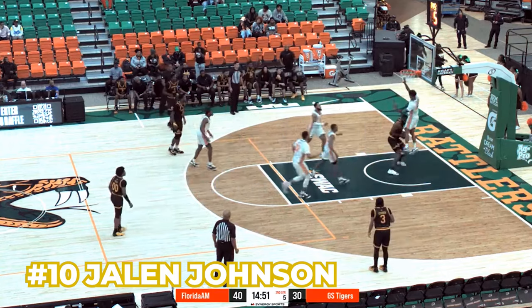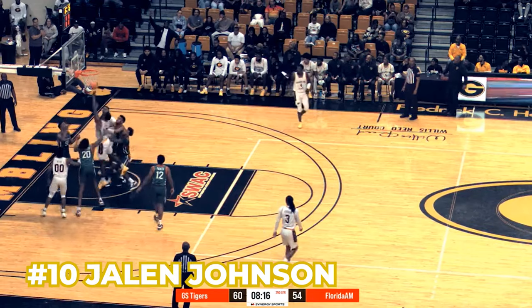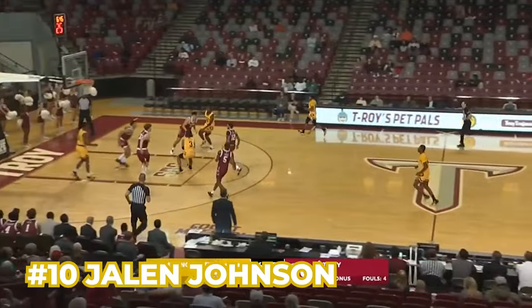Number 10, Jalen Johnson — he's the backup big. He mainly shoots near the rim on offense and just spells Aku when needed. He isn't going to give you too much defensively, but he just comes in for those minutes that are needed.